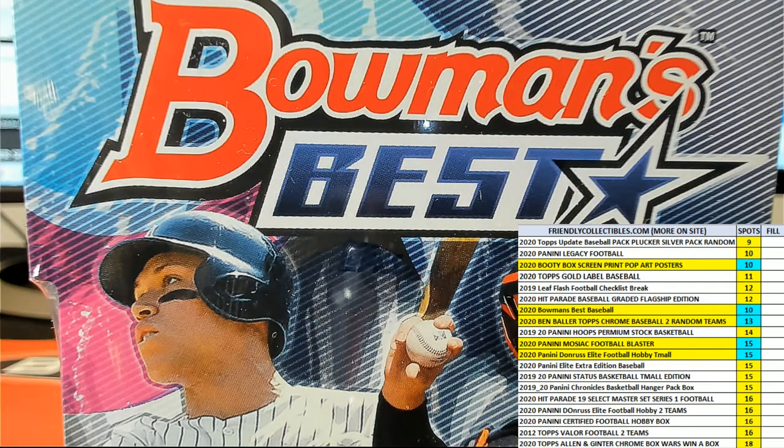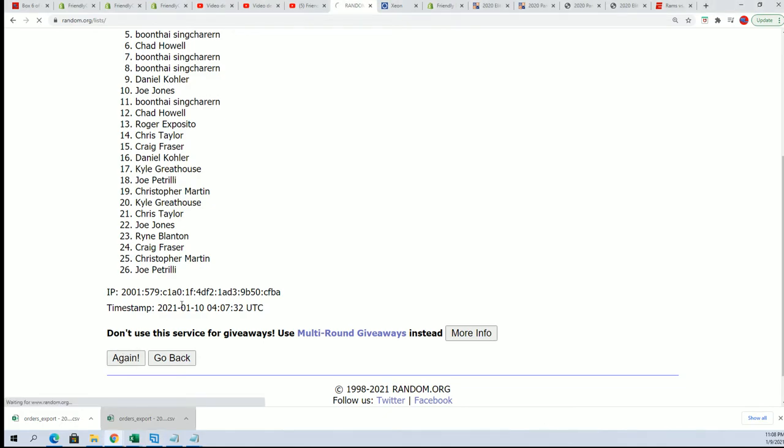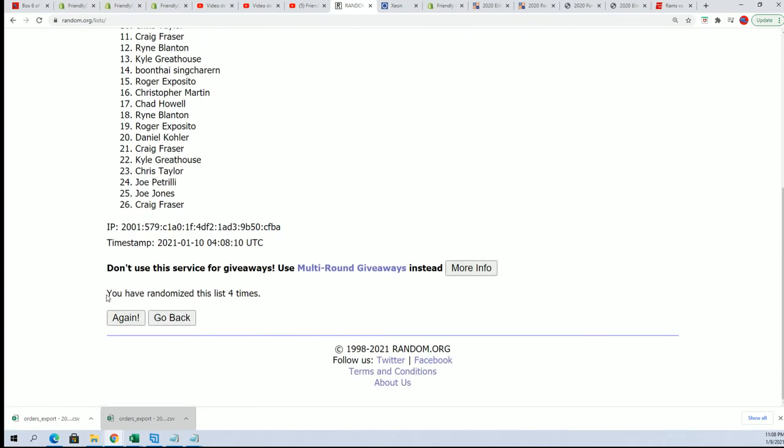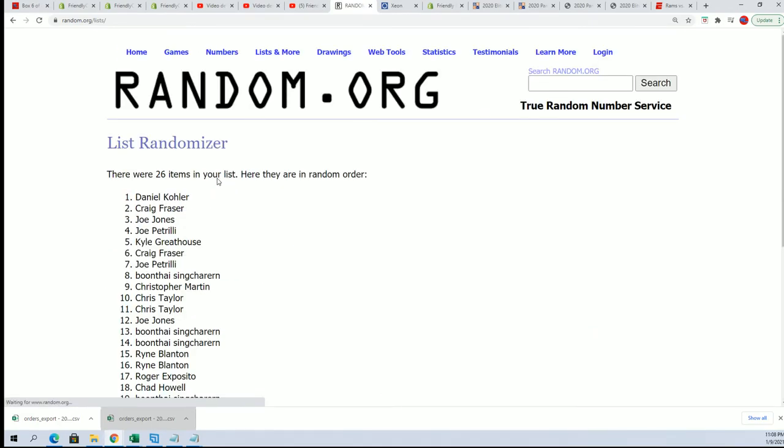Back to the randomizer - seven times for the owner name, seven times for the teams. Here's lucky number seven. The first list is all finished.